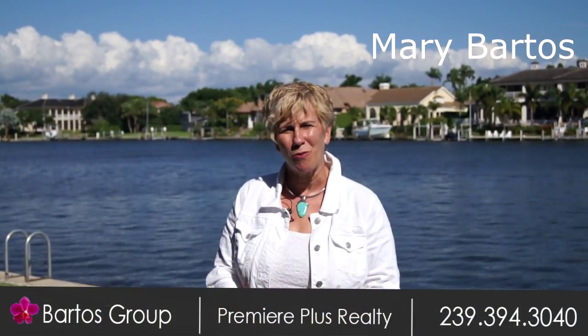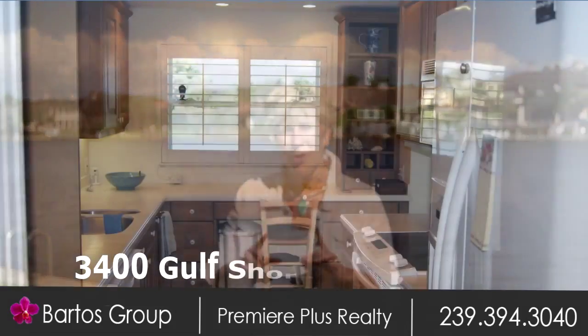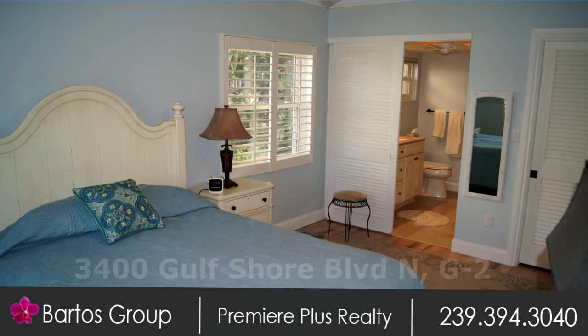Hi, I'm Mary Bartos with the Bartos Group of Premier Plus Realty and today I'm going to give you a sneak peek into our newest listing, 3400 Gulf Shore Boulevard, Unit G2 in the Harborside Gardens.